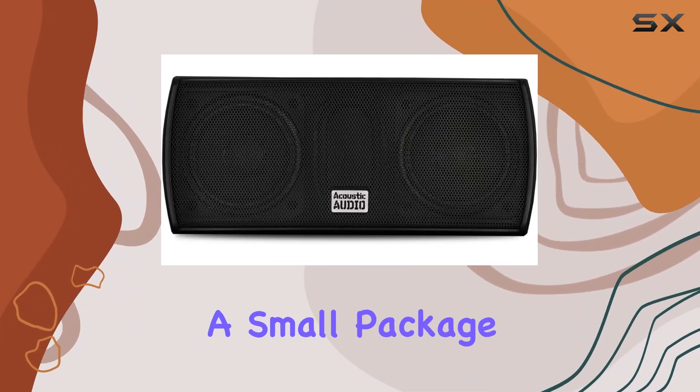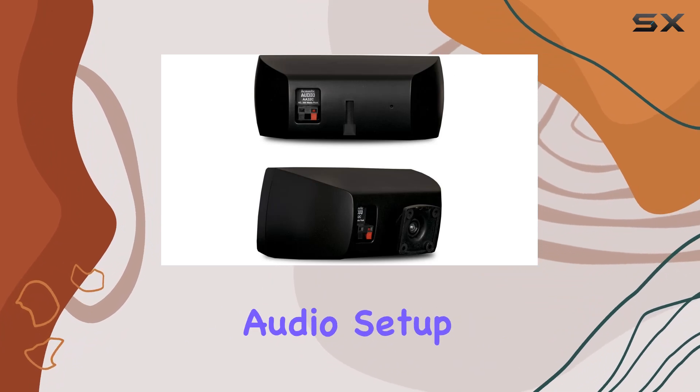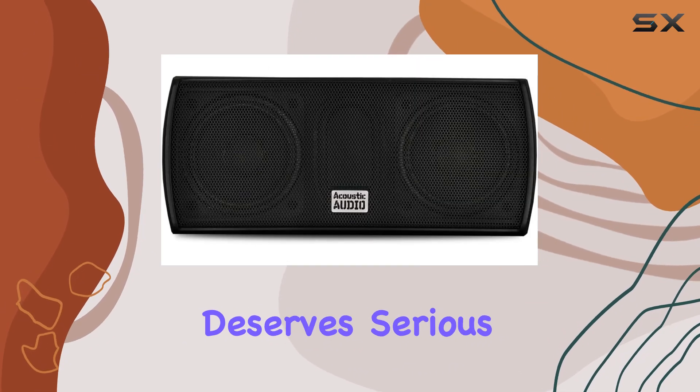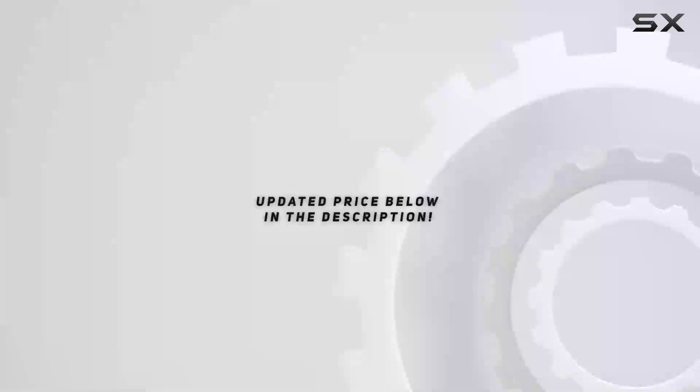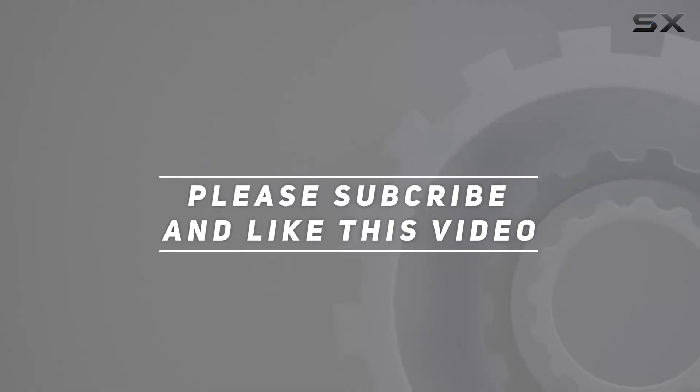Offering big sound in a small package, whether you're a cinephile, music enthusiast, or just looking to enhance your audio setup, this speaker deserves serious consideration. Check out the video description for an updated price, and thank you for watching this video.